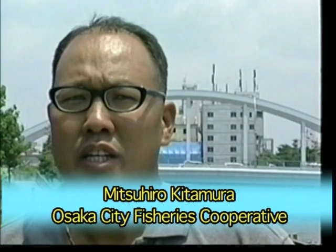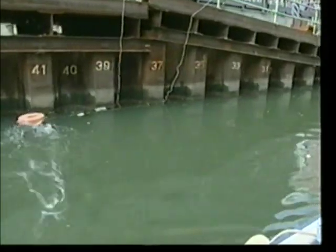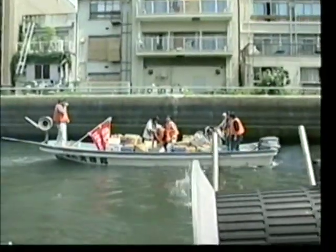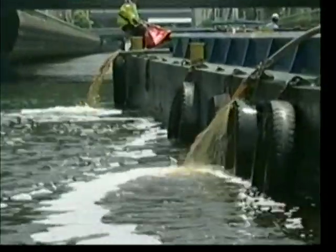When I compare the condition that the Dotonbori River was in before we began our cleanup efforts and the condition that the river is in now — the river no longer has that smell. The sludge at the river bottom is less dense and buildup levels have been reduced. The sludge along the river bottom used to have a noticeably noxious odor, but now that odor is considerably less intense. I believe that we're seeing the results of our efforts. We had been releasing 10 tons of EM Genki solution into the river every week. This time around, we released about 150 tons into the river. From this point forward, we hope to discharge 150 tons of EM solution every two weeks.